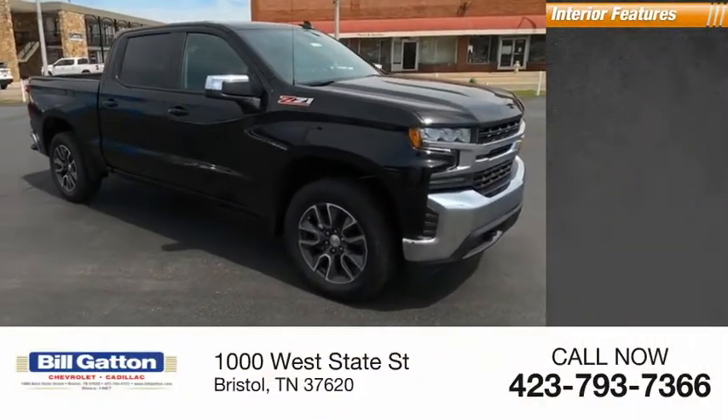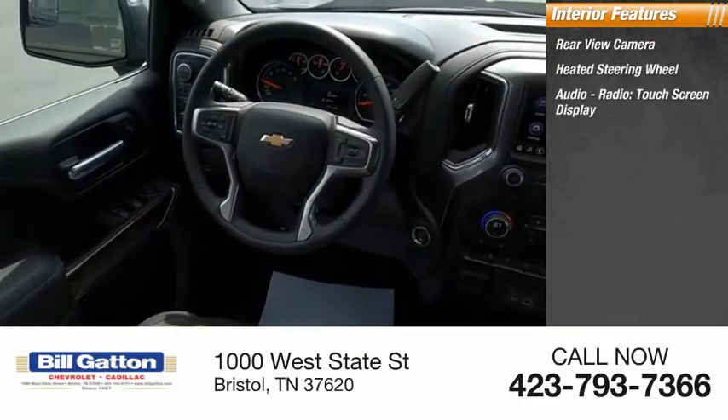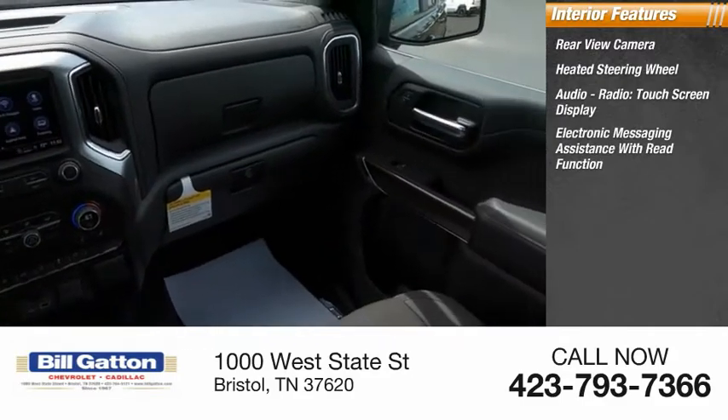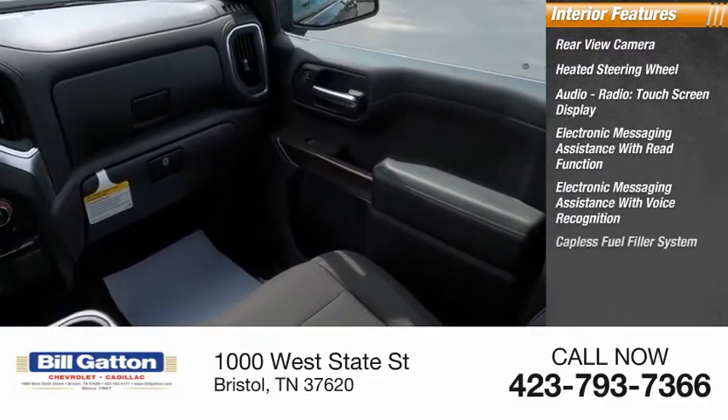Inside you'll find a rear view camera, heated steering wheel, audio radio, touch screen display, electronic messaging assistance with read function, electronic messaging assistance with voice recognition, and a capless fuel filler system.